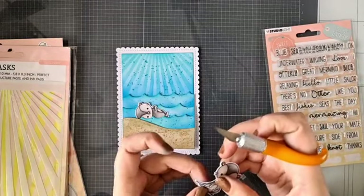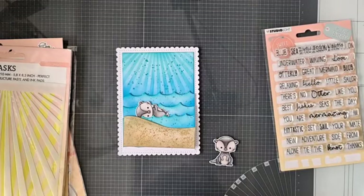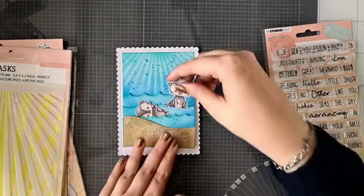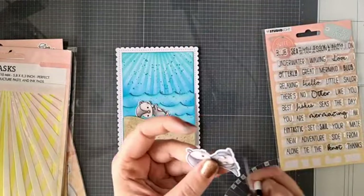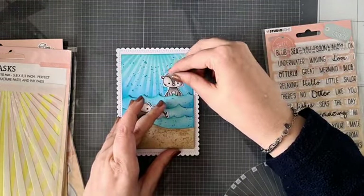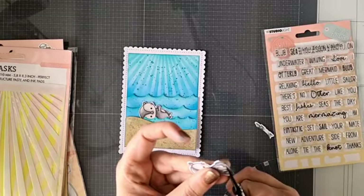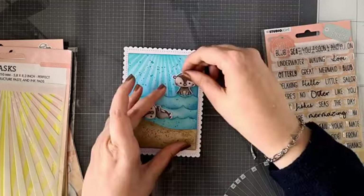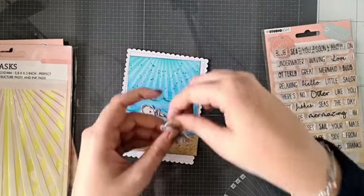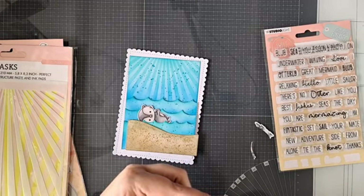Weet je de kleurtjes nog van je otter, Luna? Die weet ik nog, ja. Dan gaan we die zo eens even laten zien, want die vind ik echt cool. Ik moet haar armpje iets verder snijden — dan kan die daar mooi omheen. Ik vind het zo schattig als die zo bij die golfjes ligt. Ik ga nog een beetje dit er aan opknippen want dan zie je de rest er toch niet zo goed.